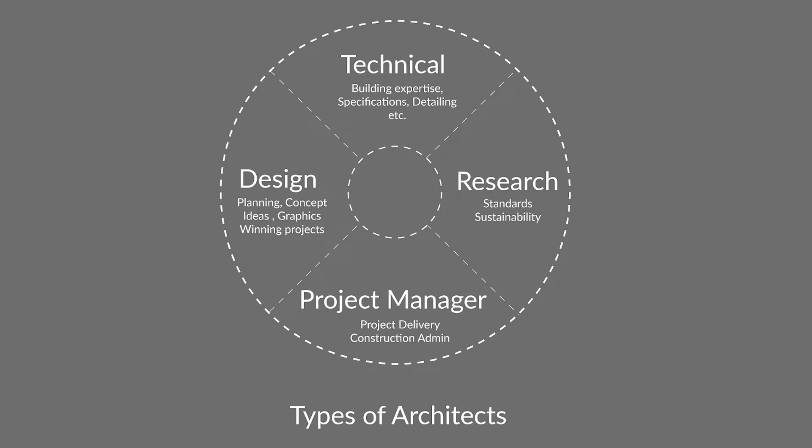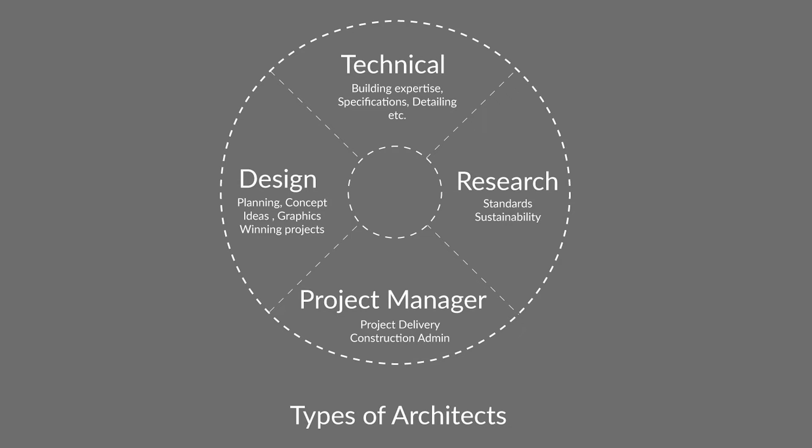While the project manager might be involved in some of those design decisions, as well as some of the technical aspects of the project, their primary goal is coordinating the entire team, making sure that all the information is correct, complete, and on time. So they will be coordinating with the clients, with the consultants, as well as with the design team.